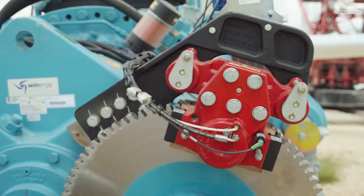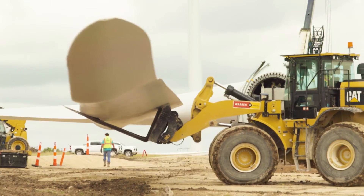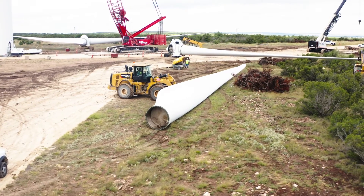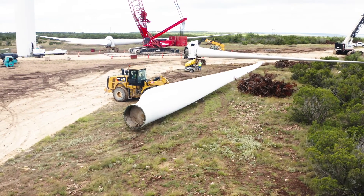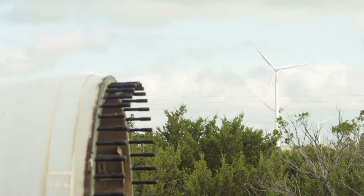The good thing about what we're doing now is all of the blades are being recycled. One of the misconceptions in the past was that we were filling up landfills with turbine blades, but we're not — they're being recycled and they go into concrete mainly.